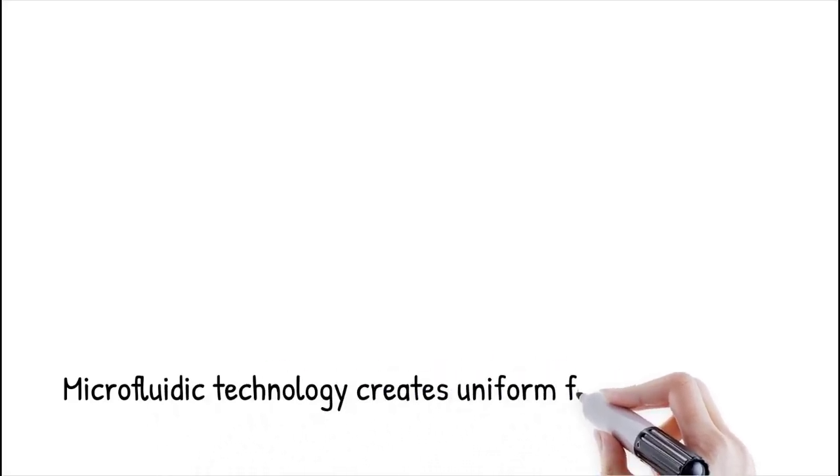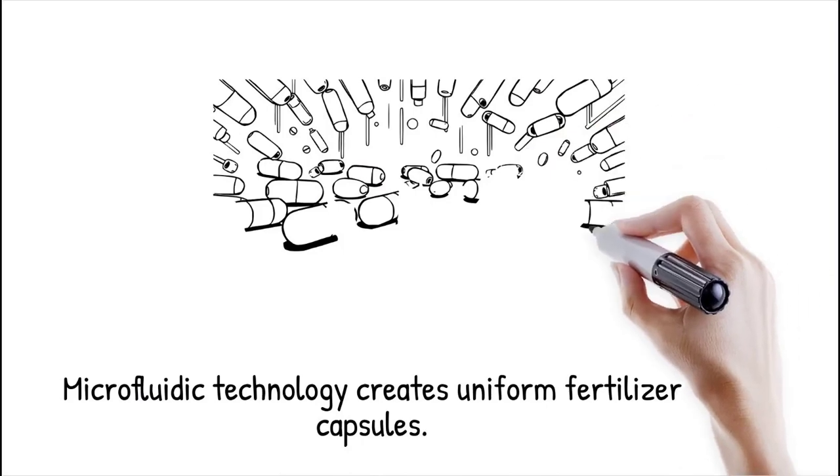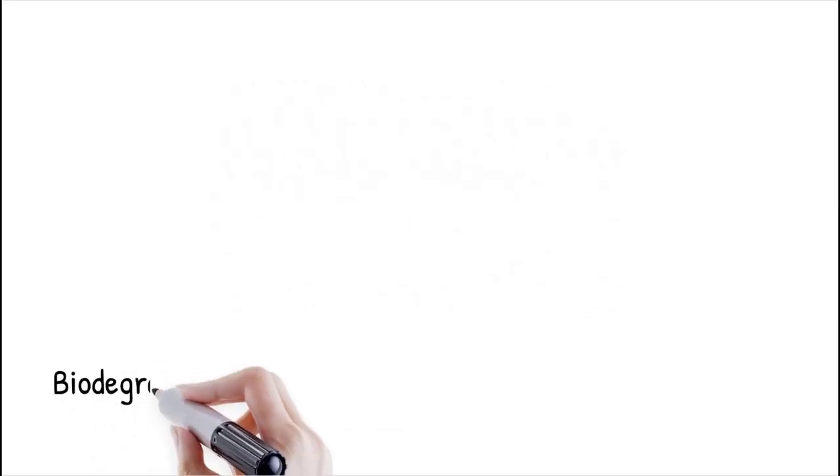Microfluidic technology enables precise manipulation of fluids at the micro scale, allowing for the controlled synthesis of biodegradable capsules for fertilizer delivery. By using droplet-based microfluidics, scientists can generate uniform fertilizer-loaded capsules with tailored release profiles.